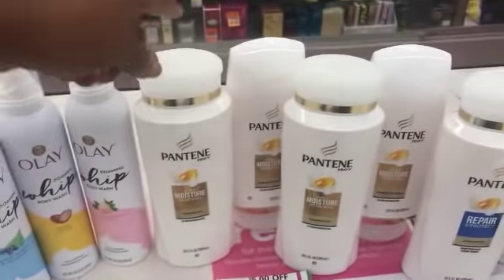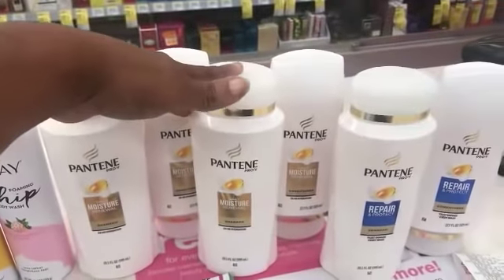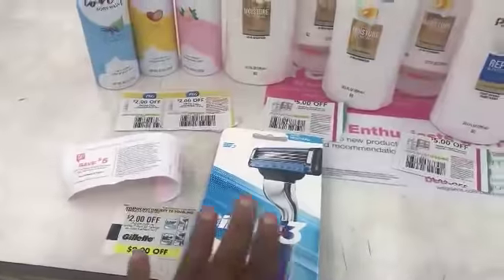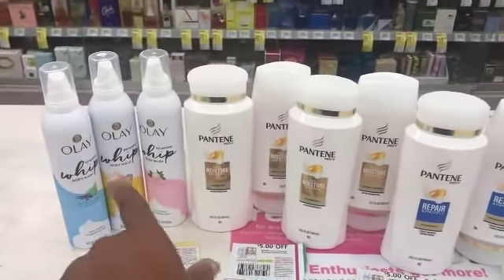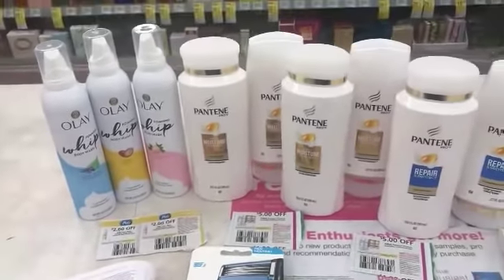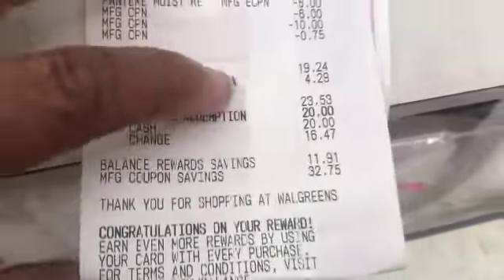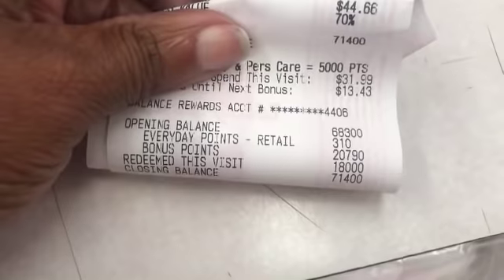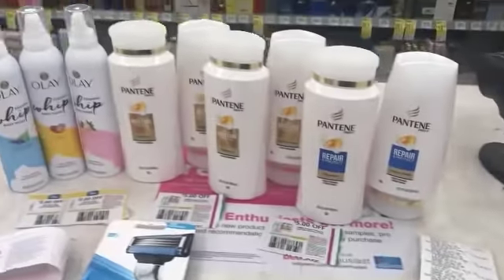I got 3,000 points for spending $15 on the first set of Pantene and 3,000 points for spending $15 on the second set — so 6,000 points for spending $30. Then I got another 3,000 points for the Olay and a $5 registry reward back for the Gillette deal. All together that was 20,000 points with the booster, the spend deals for Olay and Pantene, and the $5 registry reward. I also got an extra 2,000 points for the 10x bonus points during my birthday month. My total bonus points were 20,790 and I redeemed 18,000 points.